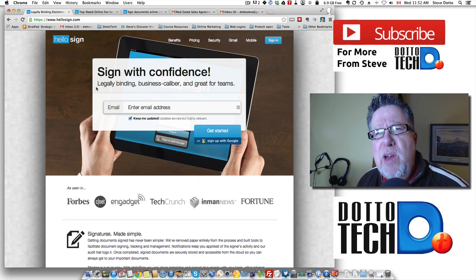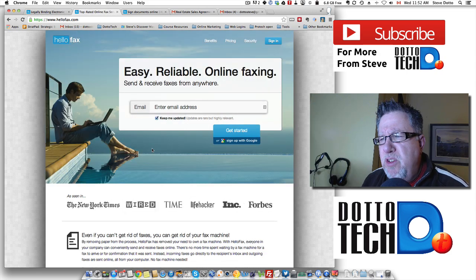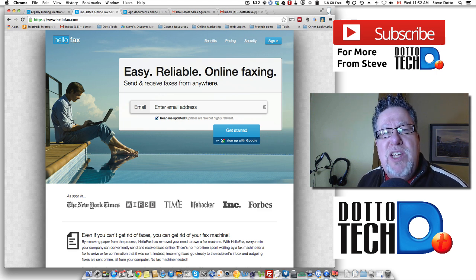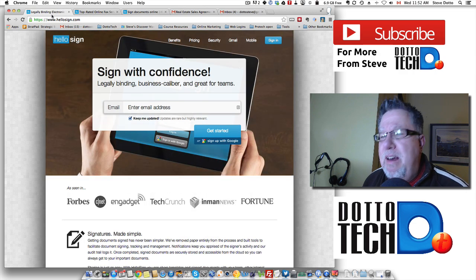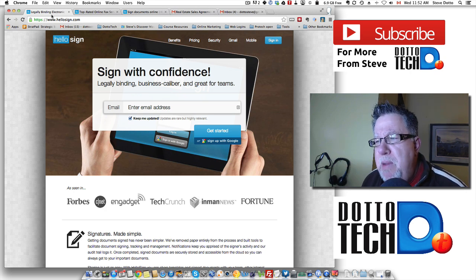HelloSign is a great web-based option. It's an outgrowth of a product called HelloFax. These folks have been around for a while and they have an online virtual fax service which eliminates the need for real paper fax. It's a logical step for them to move into the document signature area because so many people use faxes for the signature capability. This creates an electronic version of a document signing system and I quite like it — I think they've done a good job.